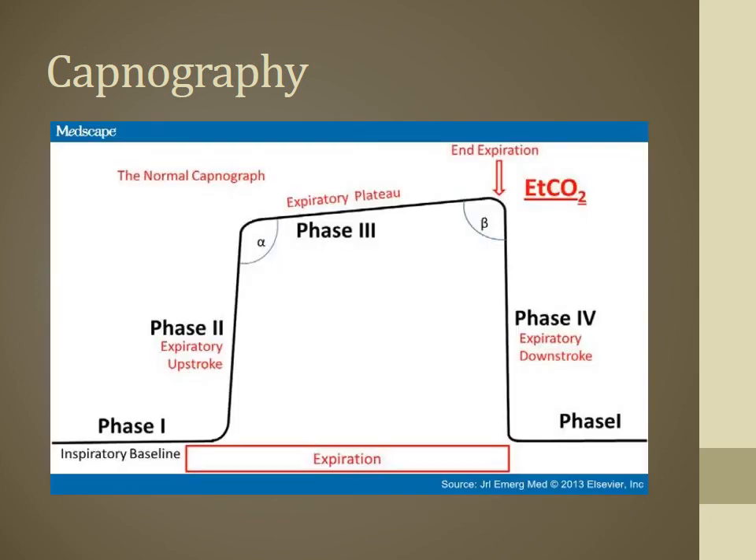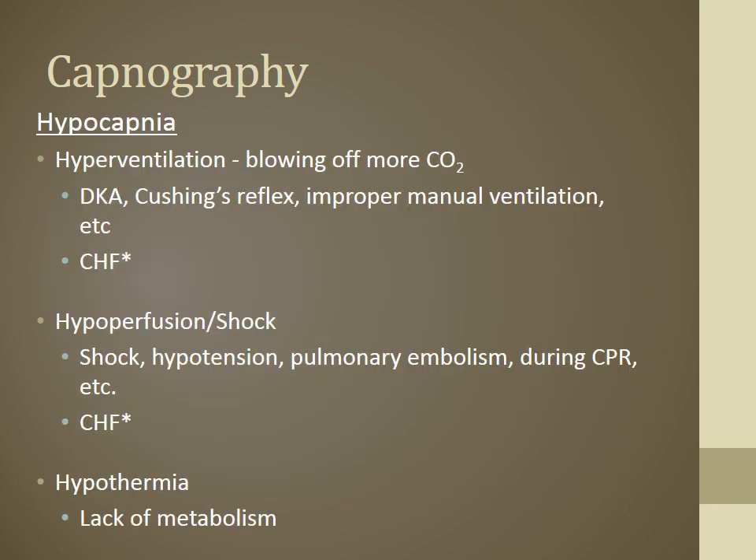A normal capnogram shows a baseline during inhalation. As you exhale, the device creates a vacuum suctioning CO2: the first puff of CO2 causes the waveform to jump up, then it slowly, slowly increases through the rest of exhalation. As you inhale again, it drops back down to baseline. With hypocapnia, hyperventilating patients are blowing off lots of CO2. DKA patients are generally still within normal ranges because they're acidotic and retaining CO2.